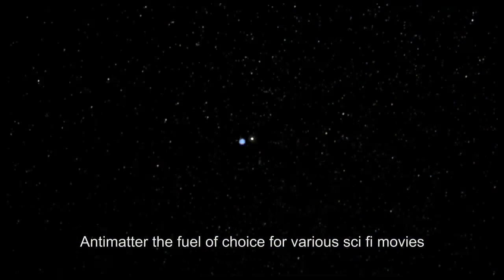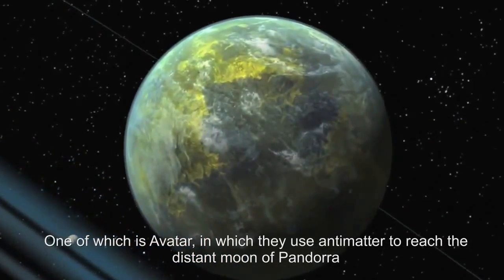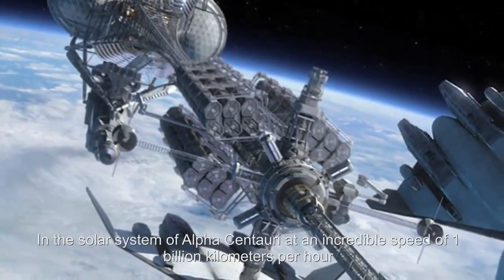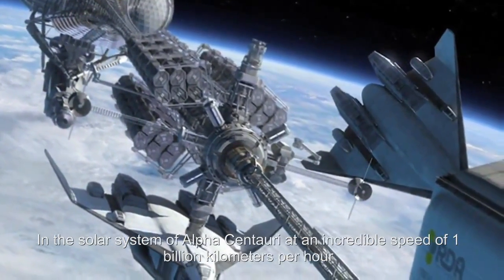Antimatter — the fuel of choice for various sci-fi movies, one of which is Avatar. In Avatar they use antimatter to reach the distant moon of Pandora in the solar system of Alpha Centauri, at an incredible speed of about a billion kilometers per hour.